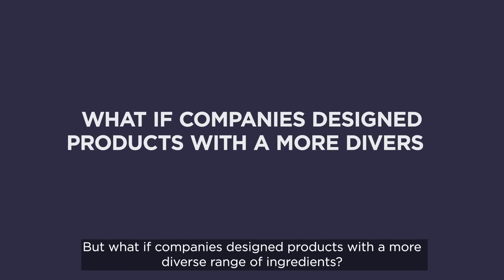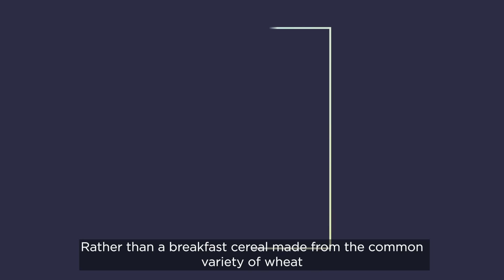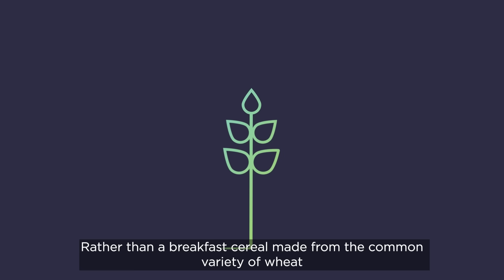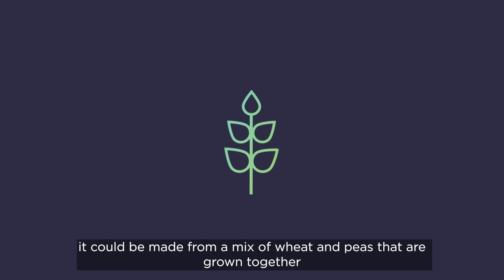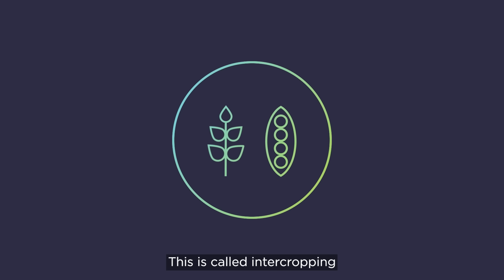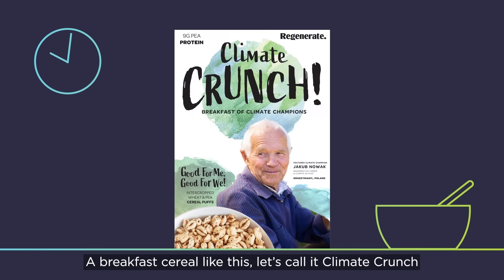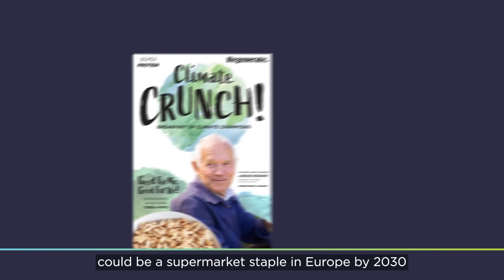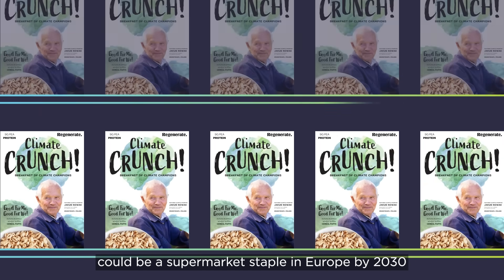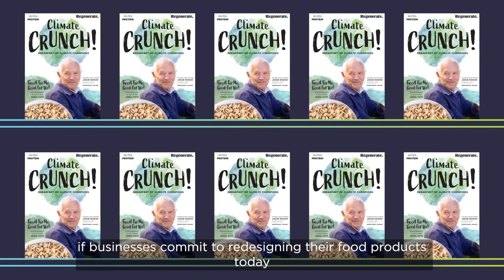But what if companies designed products with a more diverse range of ingredients? Rather than a breakfast cereal made from the common variety of wheat, it could be made from a mix of wheat and peas grown together — this is called intercropping. A breakfast cereal like this, let's call it 'climate crunch', could be a supermarket staple in Europe by 2030 if businesses commit to redesigning their food products today.